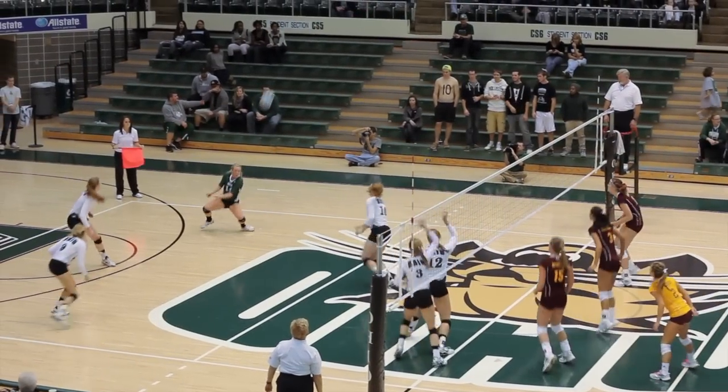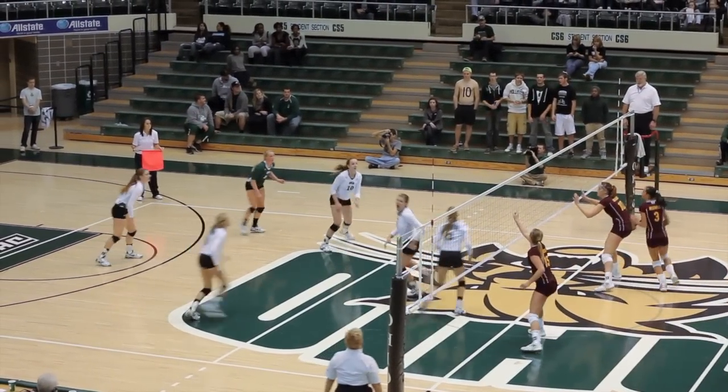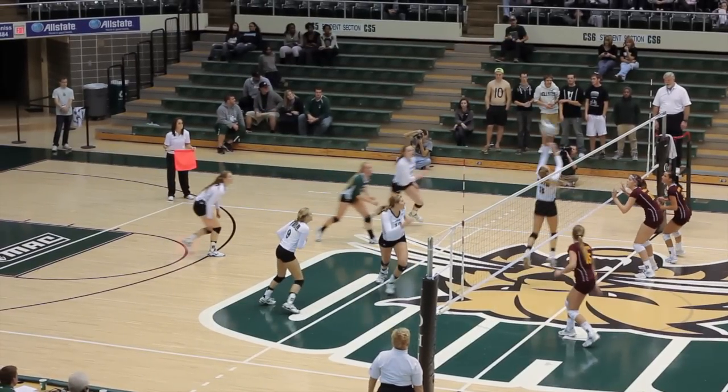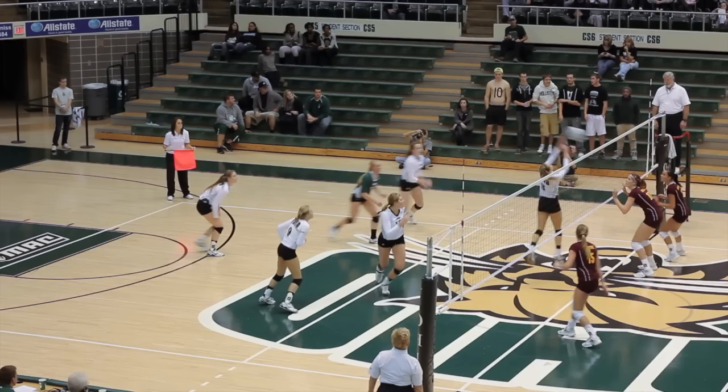And the setter can also score some points. Look at this beautiful pass from Molly, right up on the net — and Central Michigan's middle blocker does not go up. Bailey notices and dumps it in for a point.